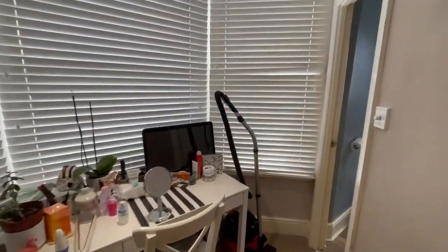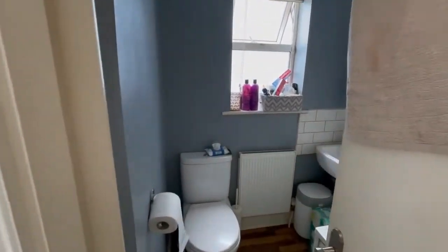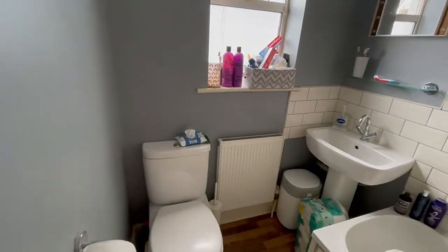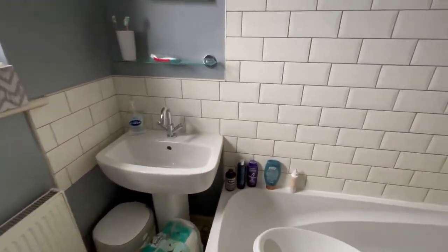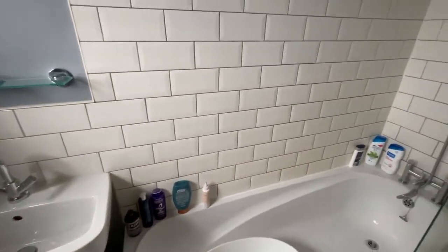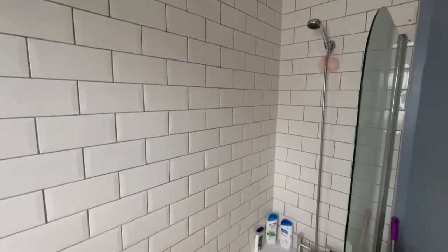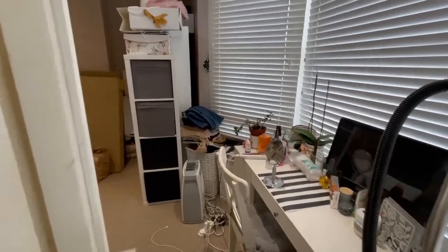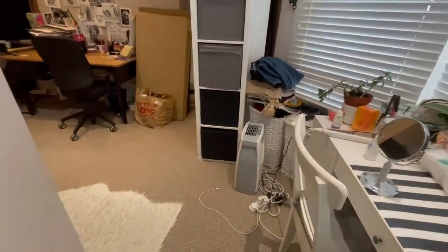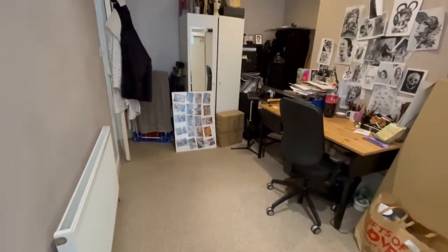In this apartment, the bathroom is off the bedroom and has a modern white suite. It's a good sized room, as it's normally used as the bedroom.